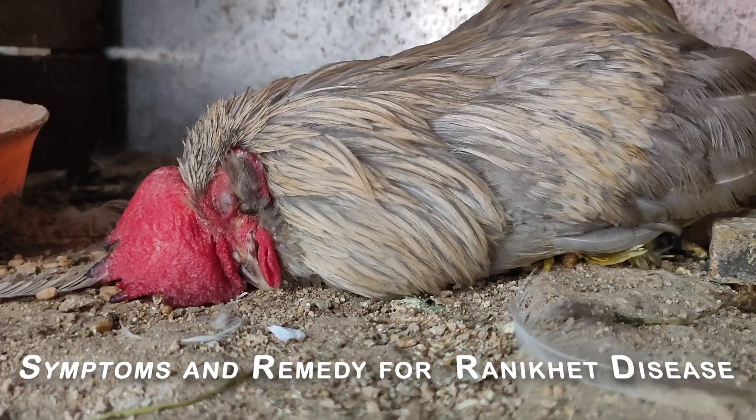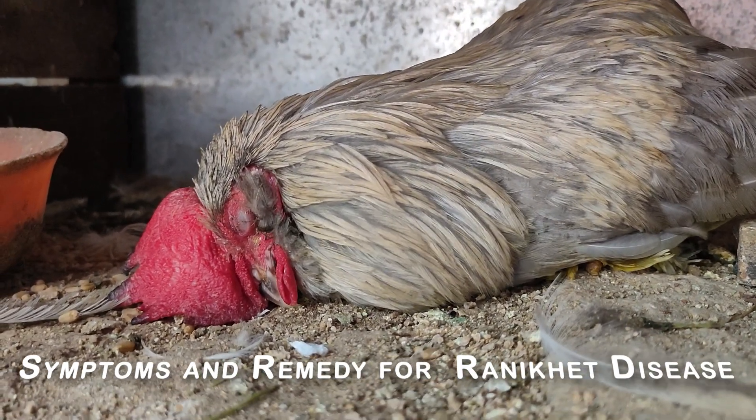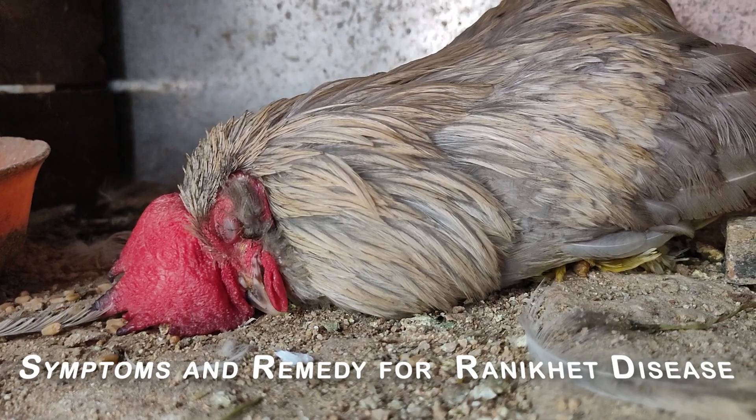Hello viewers, welcome to our channel. In today's video, I will share my experience in treating chickens affected by Ranniket disease.